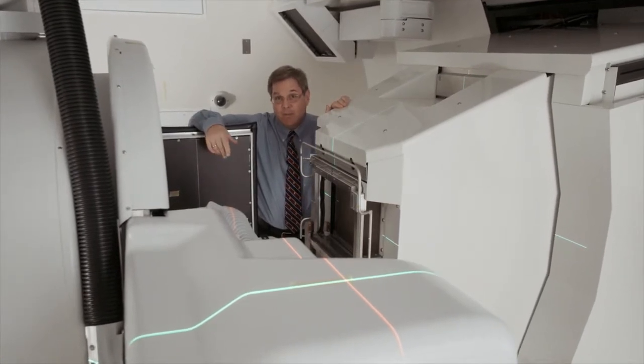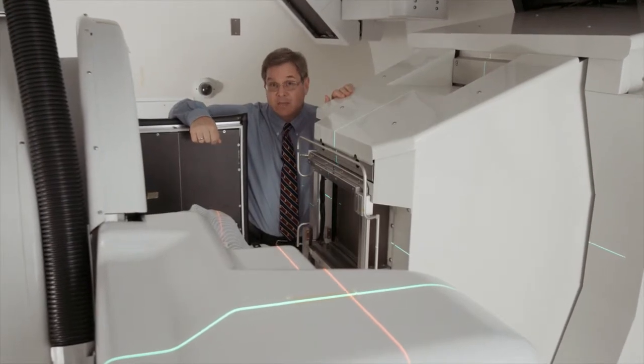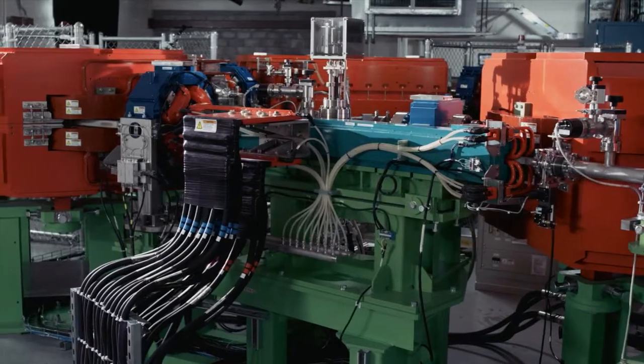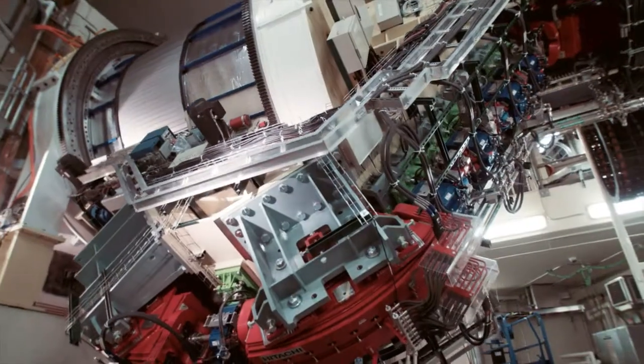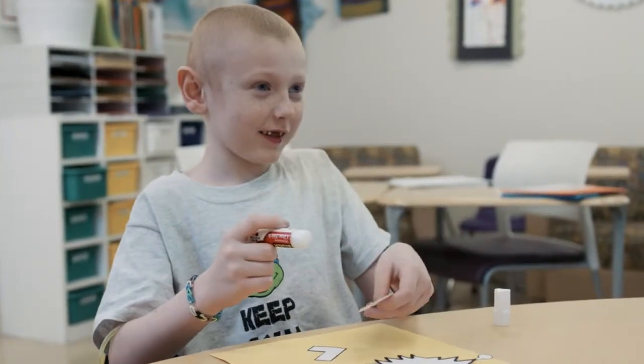Most other proton therapy centers use a 2D system, so our 3D system really represents an advancement in our field. All the technology we've seen today — the synchrotron, the huge gantry — those pieces are all focused on one point: our patient population. Here at St. Jude, proton therapy is a great hope for us and our patients to cure more cancer. This is now the world's first and only pediatric exclusive proton therapy center.